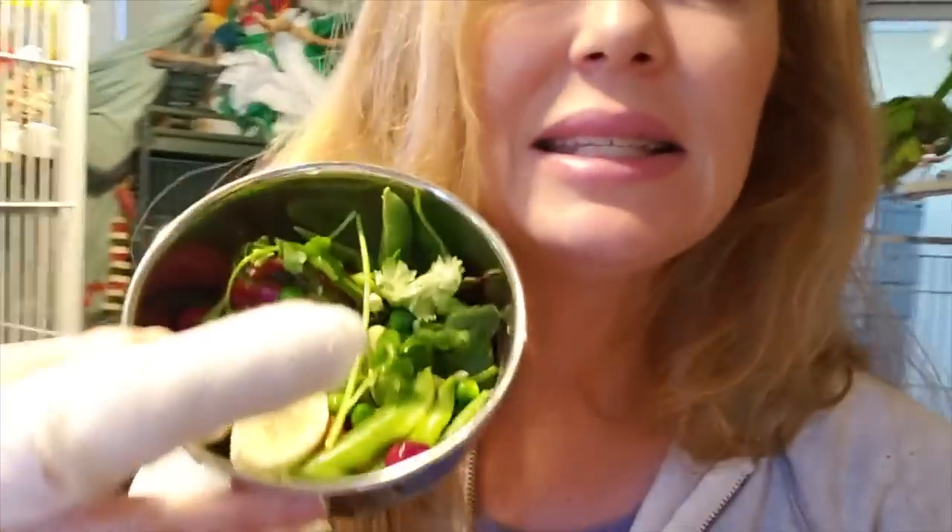I also like to do a few fruits or berries — whatever is in season. If you're on a budget, get whatever is on sale.